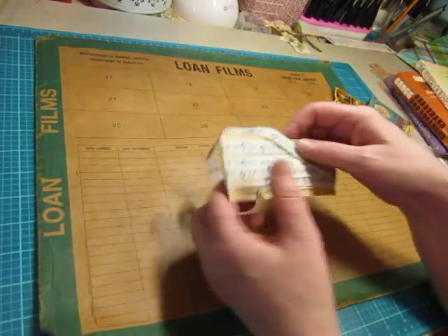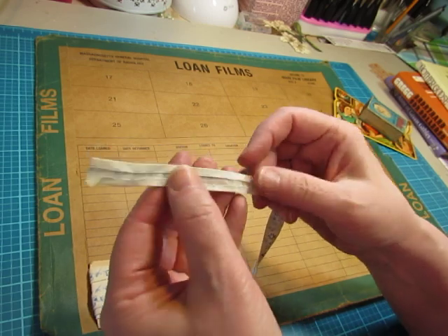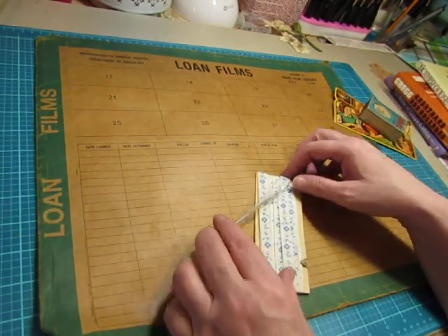And this trim — it looks like a bias tape. It's folded over on both ends, but it's got this printed design — it's not embroidered, it's just printed, but it's so pretty. And you can tell it's vintage.